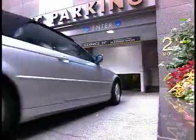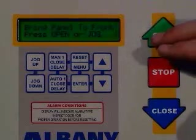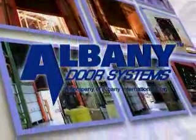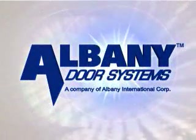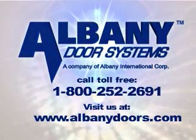Great looks, design, speed, safety, ease of repair, weather seal, intelligence — these are the features that make Albany Door Systems the leader in high-performance doors throughout the world. Let us prove it to you. Call us today, or check out individual product videos on our website at www.albanydoors.com.